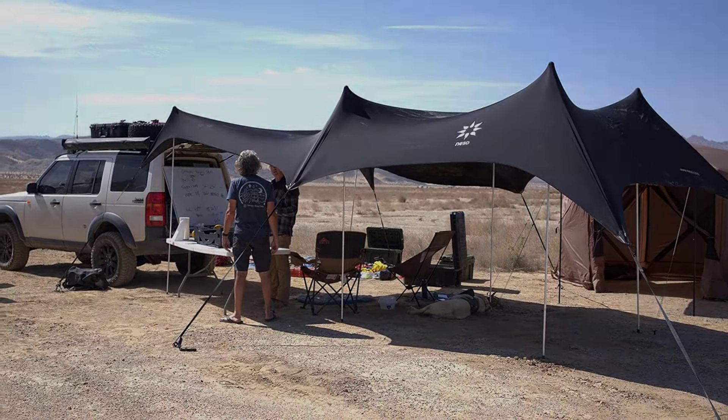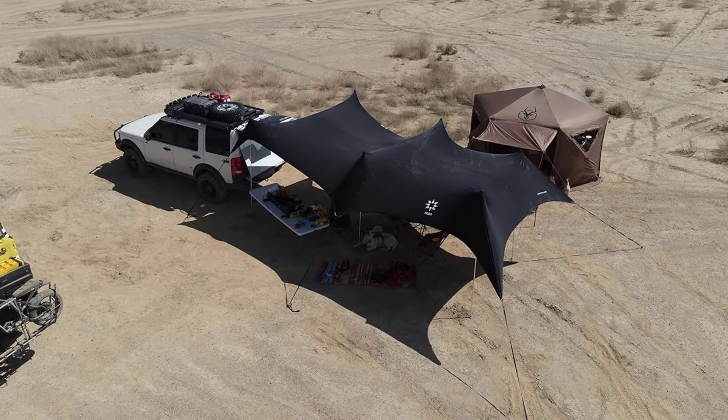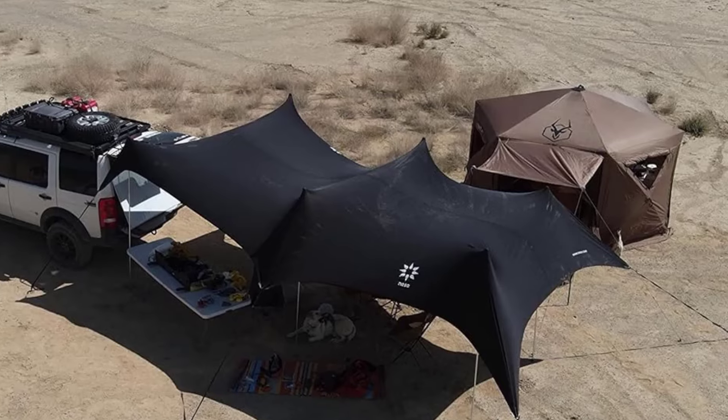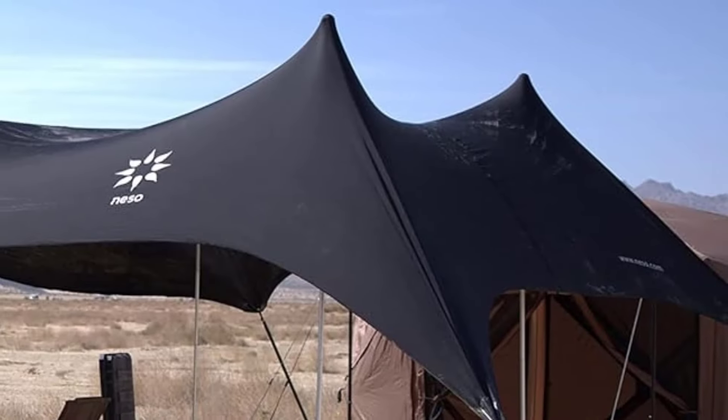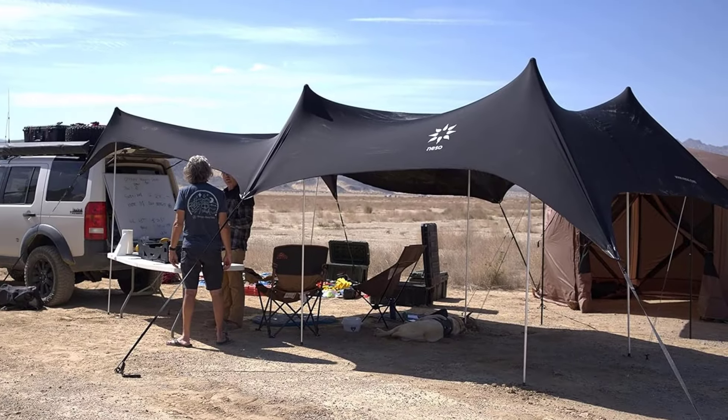For its size, we feel the Niso Party Tent is fairly priced, easy to transport and set up, and if you're on the beach with other traditional pop-up tents in view, you'll be sure to incite some jealousy. This tent could be utilized at a family campsite, for events, or even as a semi-permanent backyard canopy. Overall, we think Niso designed the best canopy tent we tested with the party tent.